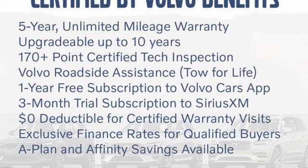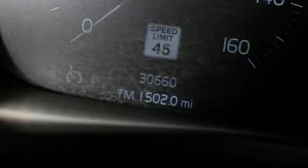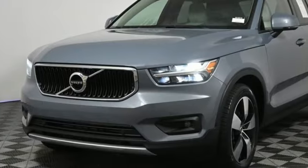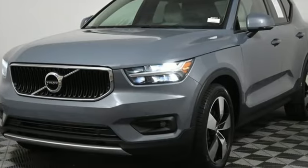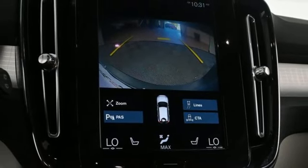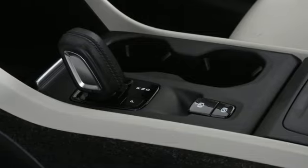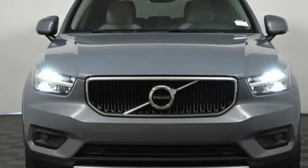Intercooled turbo inline four-cylinder engine, four-wheel drive, streaming audio, Wi-Fi hotspot, voice-activated climate controls, rear parking sensors, external memory control, memory exterior door mirror settings, driver memory seats, auto-dimming rear view mirror, and LED low and high beam headlights.